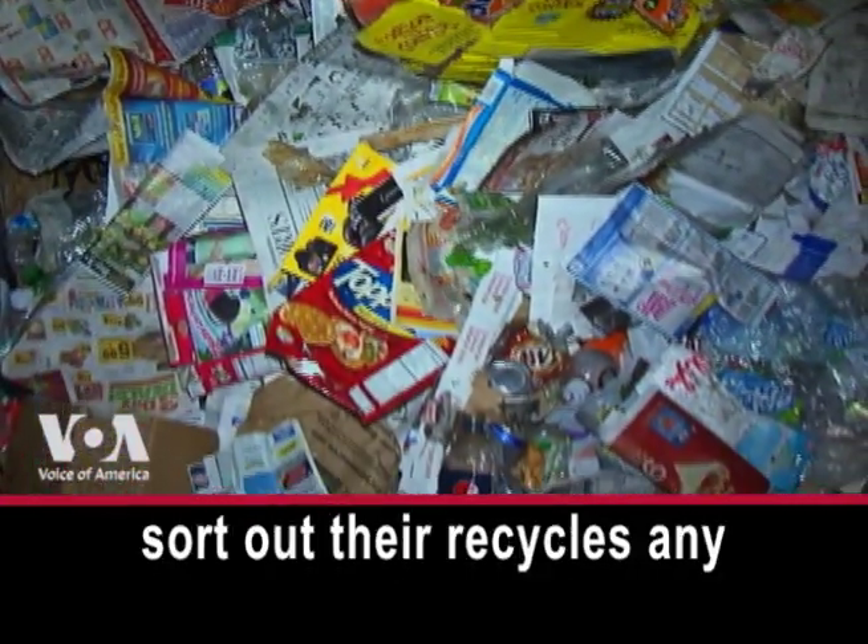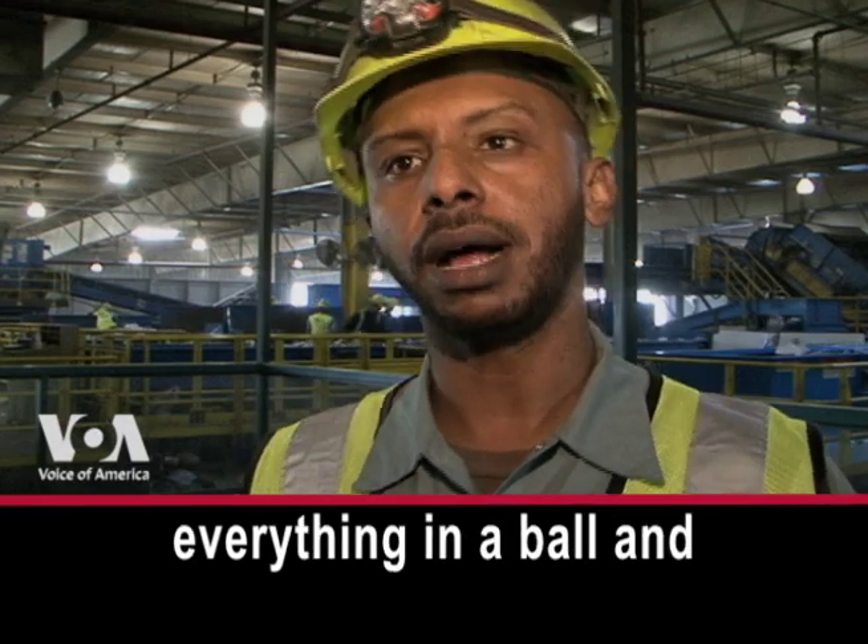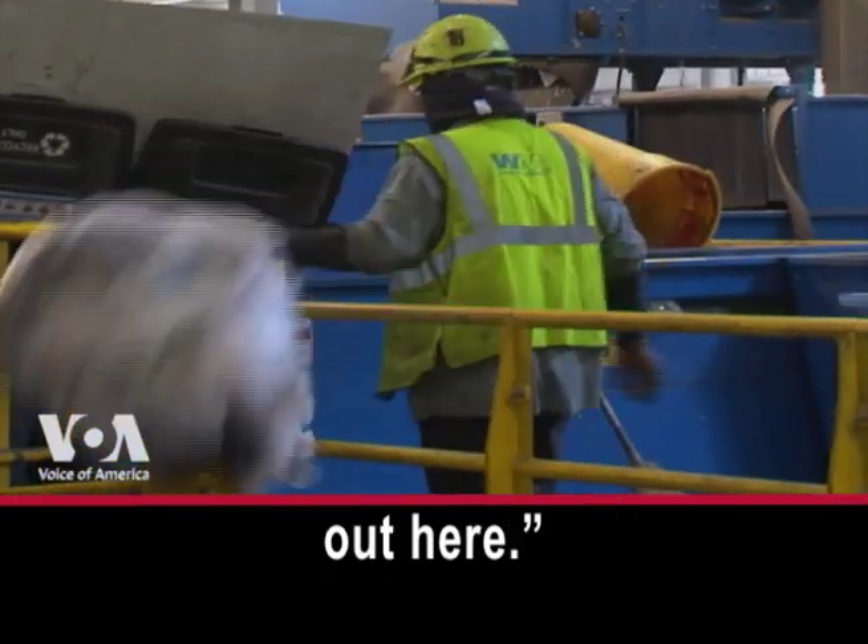Residents don't have to sort out their recyclables anymore. It has made their life very easy — they throw everything in a box and then it all gets sorted out here.